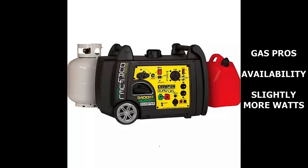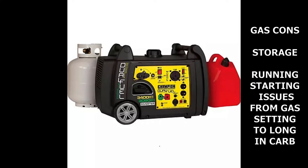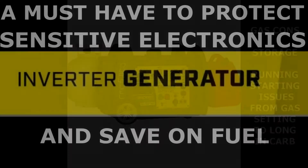Pros of gas: readily available, produces a few more watts — again, not much more than LP. Cons of gas: definitely not storage friendly. Gas can go bad after just a few months unless you treat it with a stabilizer or rotate your supply, not nearly as friendly to store as LP. Another problem with gas — if the carb isn't run dry and the unit sits for more than a couple weeks without use, the carburetor can gum up or varnish, which creates starting and running problems and can lead to costly repairs.